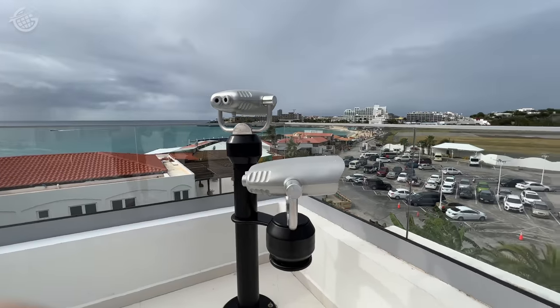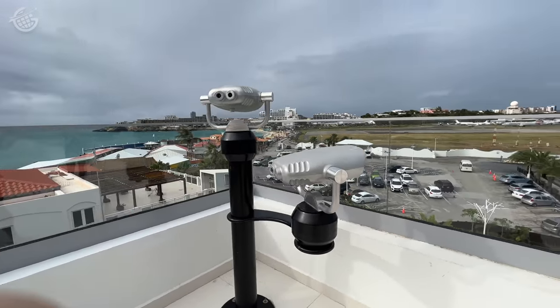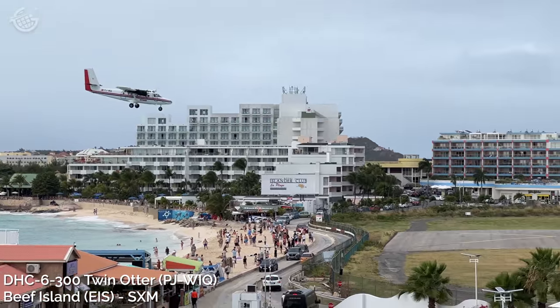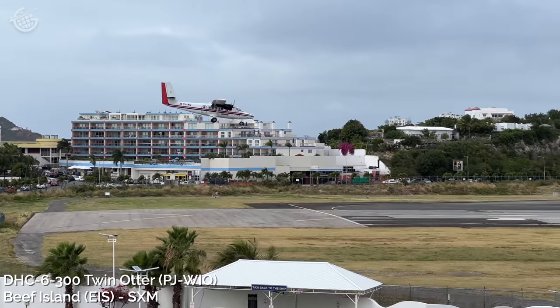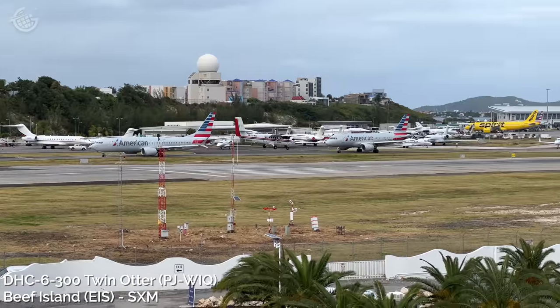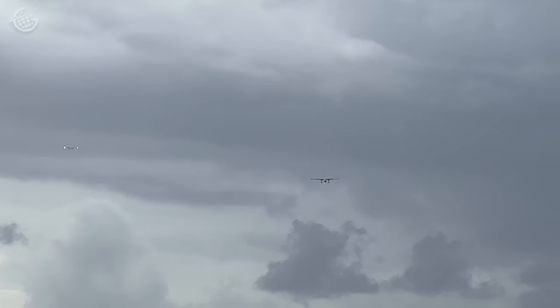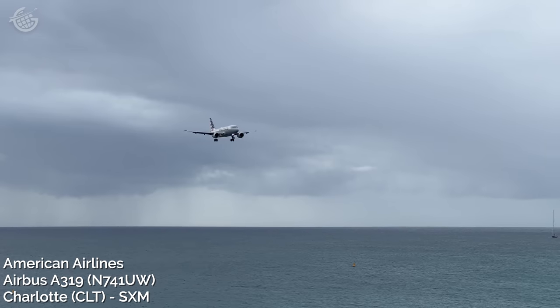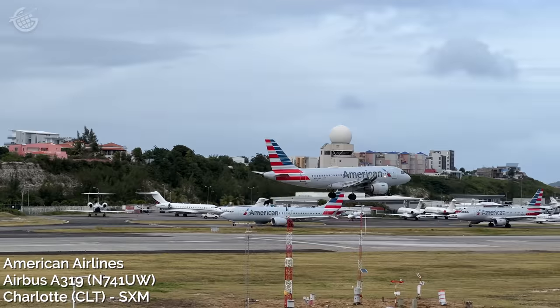The rooftop had binoculars, not that you really need them — we were really up close and personal with this action. The approach angle for some of these smaller airplanes, like this Twin Otter, was really something to see from this perspective. But no problem — these pilots are professionals. There was a steady stream of aircraft coming into this single runway, and the air traffic controllers here at SXM must work very, very hard.